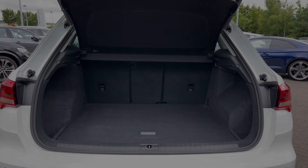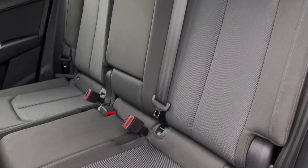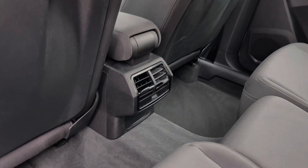The rear seats in this car come finished in the two-tone cloth material and feature the child Isofix anchor points for easily and safely installing a child car seat. As we take a look around, we can see there is ample legroom here in the back for adults and children alike.